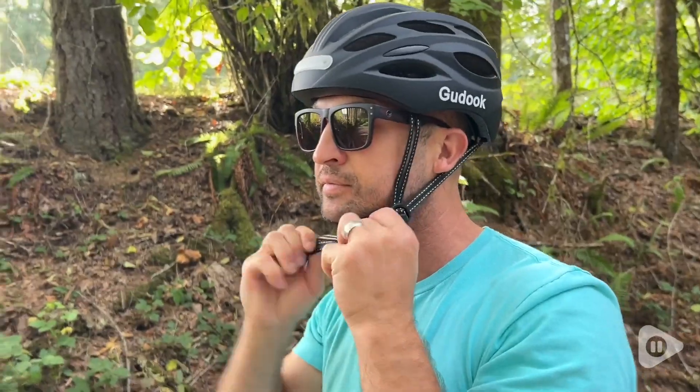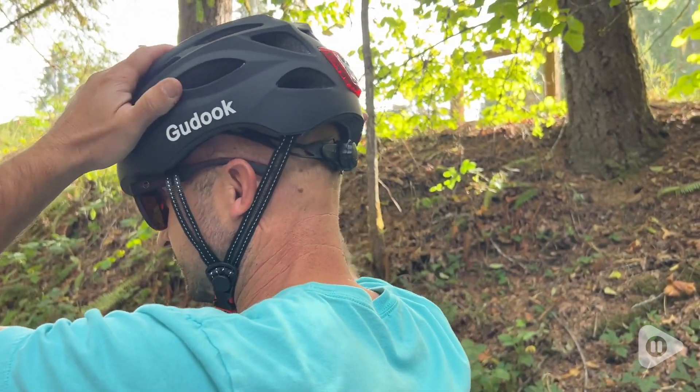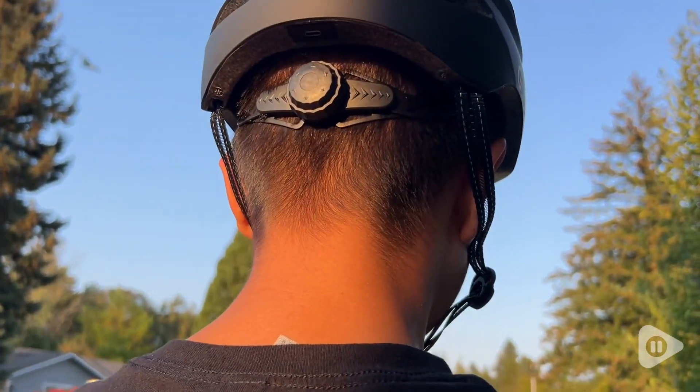We really appreciated that we were able to get a tight fit when wearing this helmet. By the adjustable dial on the back, we were able to either tighten or loosen the fit.